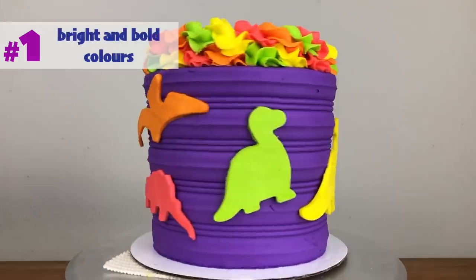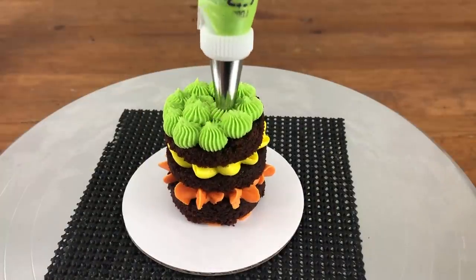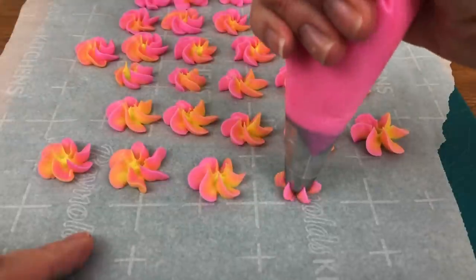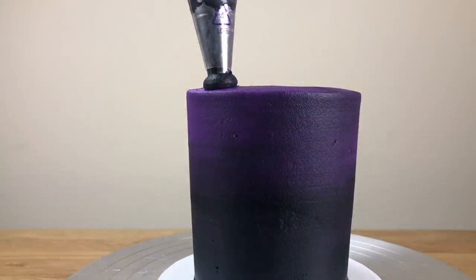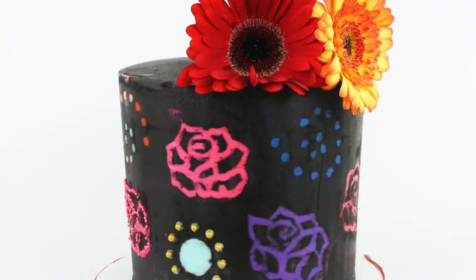This is going to be a year for bright and bold colour combinations including neon colours and rainbows, but not limited to them. Think happy, cheerful colours, moving away from the striking but quite ominous black cakes that were popular for a while in 2020.